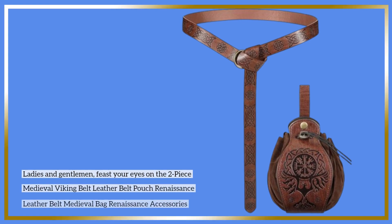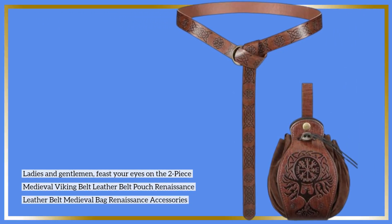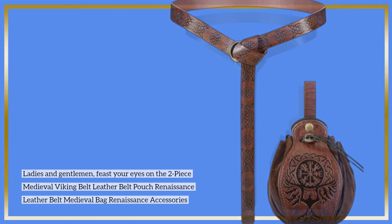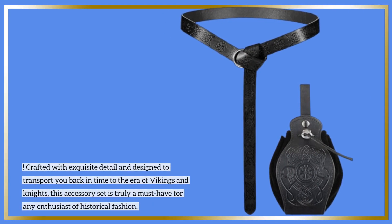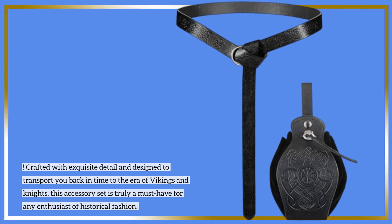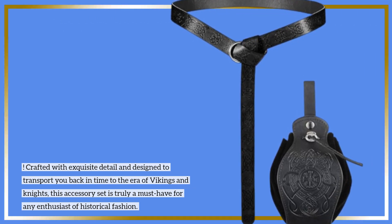Ladies and gentlemen, feast your eyes on the two-piece Medieval Viking Belt Leather Belt Pouch Renaissance Leather Belt Medieval Bag Renaissance Accessories! Crafted with exquisite detail and designed to transport you back in time to the era of Vikings and Knights, this accessory set is truly a must-have for any enthusiast of historical fashion.